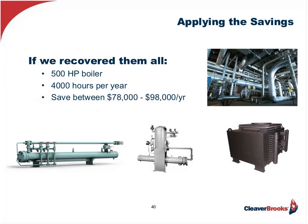So what if I do all of these? Put in a continuous blowdown system, flash steam recovery, an economizer, and insulate my pipes? On that 500 horsepower boiler operating 4,000 hours per year, the combined savings come to between $78,000 to $98,000 per year.